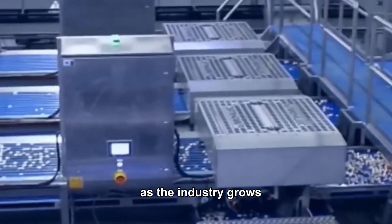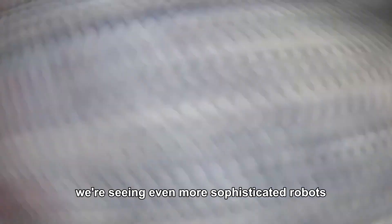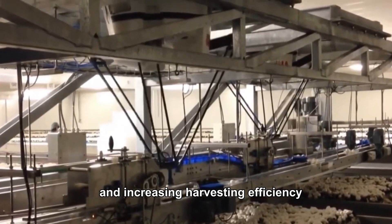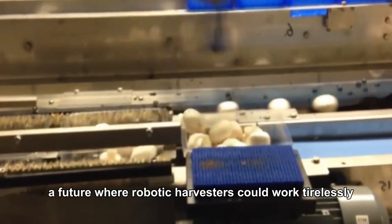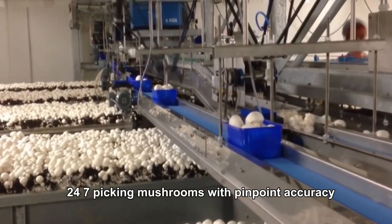These machines are often equipped with advanced sensors and robotic arms that can gently pick mushrooms based on their size and readiness. As the industry grows, we are seeing even more sophisticated robots that can operate independently, streamlining the process and increasing harvesting efficiency. The result? A future where robotic harvesters could work tirelessly 24/7, picking mushrooms with pinpoint accuracy.